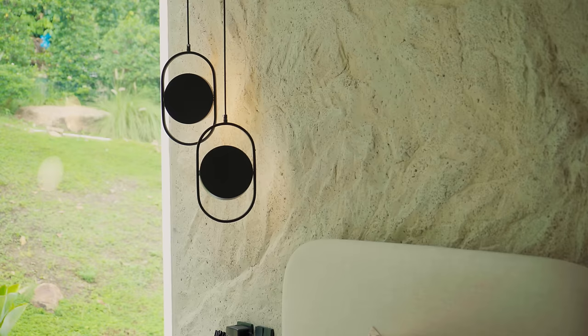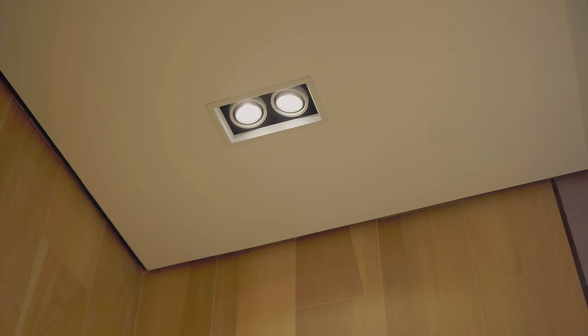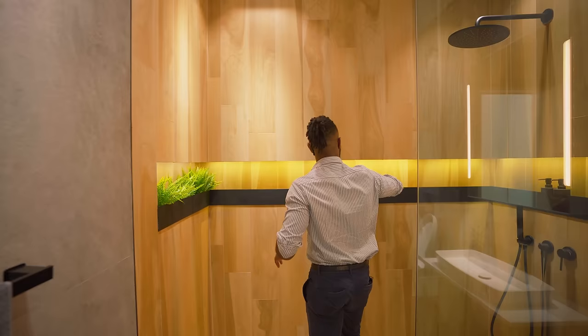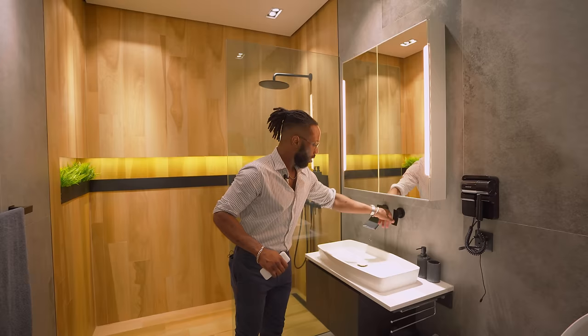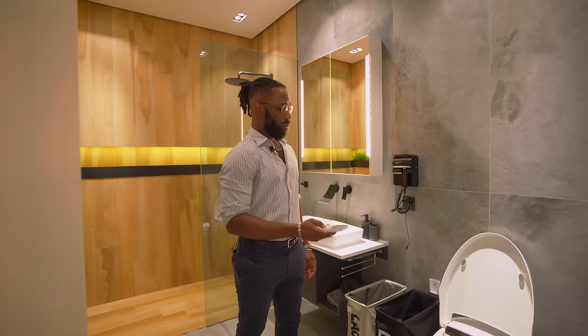We now enter the ensuite bathroom. Continuing with the same Japanese modern design, we have a two-tone effect from the ceramic to the wooden, almost dojo-like feel. There is storage space for all your toiletries going all the way around. At the vanity mirror we have a basin to keep all your toiletries, a beautifully designed sink, and the aerospace engineer toilet — which does not have a flush button but comes with a remote control, very modern.